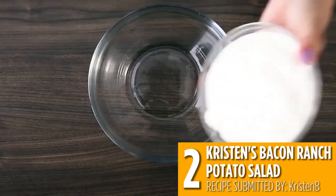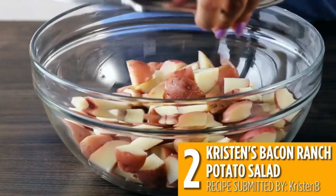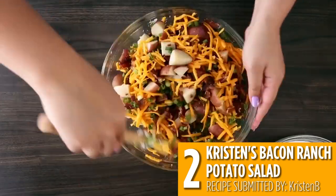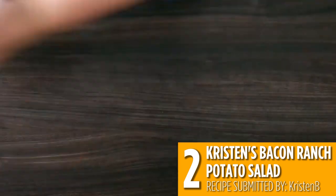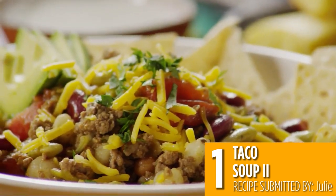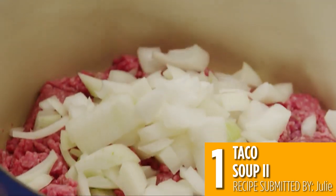Ranch dressing mix is perfect for potato salads, and this one is even better with bacon. This recipe is totally customizable with whatever vegetables and seasonings you prefer, but you really can't go wrong with bacon and ranch.